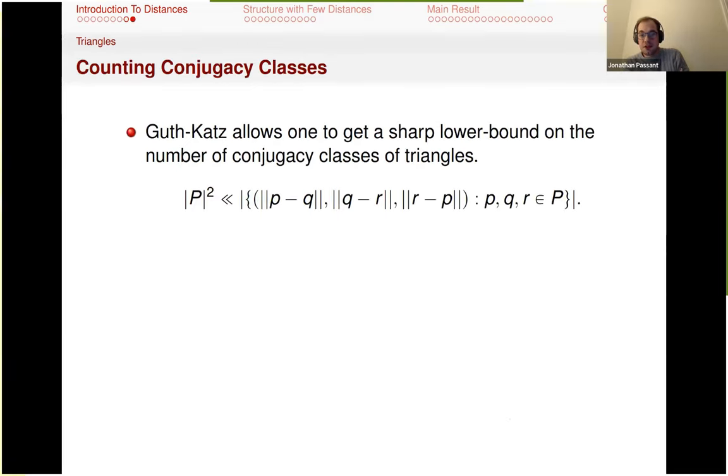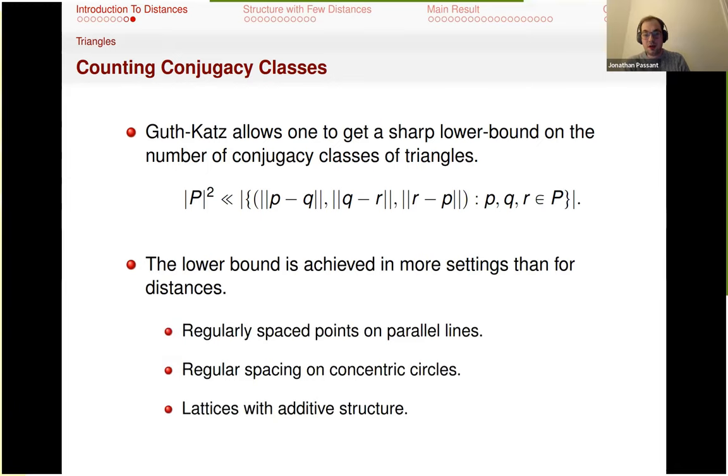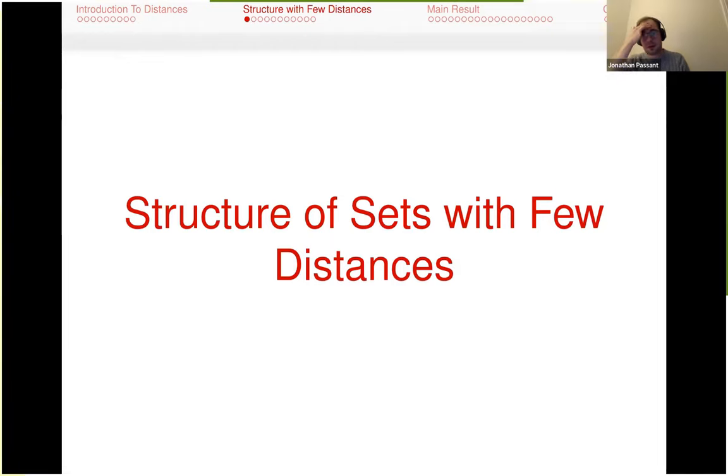The Guth-Katz result allows you to quickly get a sharp lower bound on triangle congruency classes — it's P squared, as opposed to P / log P for distances. It's achieved in slightly more settings than for distances: by regularly spacing points on parallel lines, from concentric circles, and from lattices with additive structure — all of these give P squared triangle congruency classes.